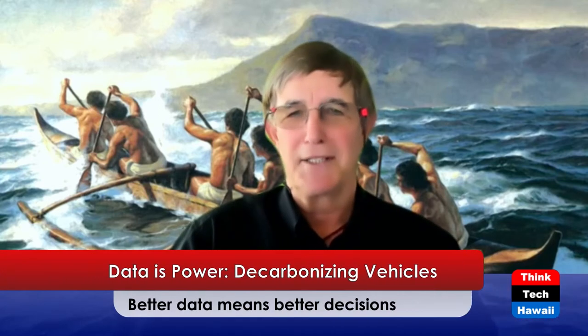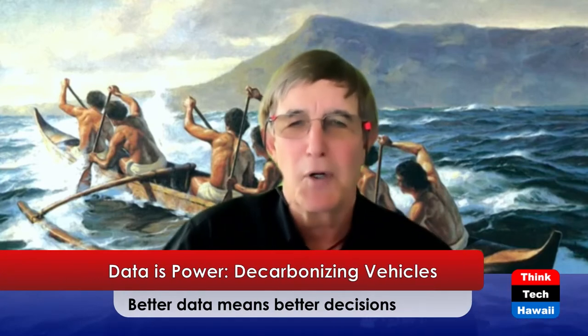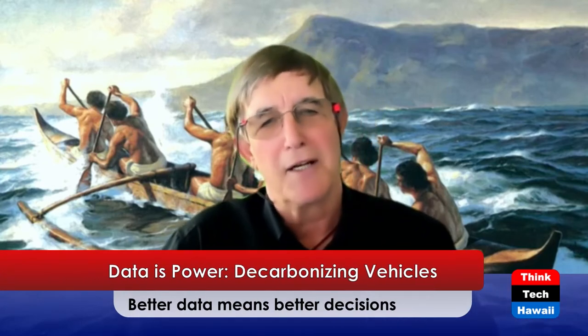Aloha, everyone, and welcome back to Hawaii, the state of clean energy on ThinkTech Hawaii. I'm your host, Mitch Ewan. And today on our show, we'll be discussing "Data is Power: Decarbonizing Vehicles" with our guest, Troy Wooten from the Hawaii State Energy Office. Welcome, Troy. Thanks for coming on our show.